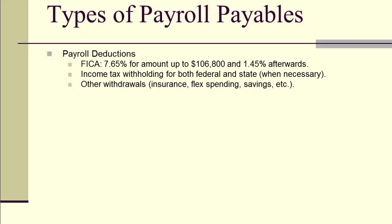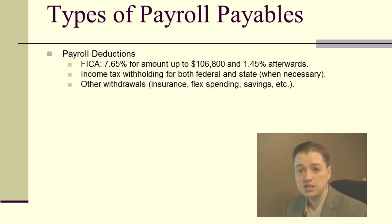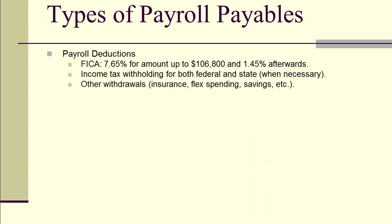That's our first set of payroll payables: the deductions the employee pays that come out of their paycheck. As a company, we remit those amounts to the government, to IRAs, to HSA accounts, or wherever else they need to be sent.